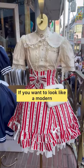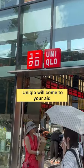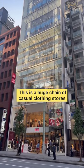Where and how do Japanese women dress? If you want to look like a modern, stylish Japanese woman, Uniqlo will come to your aid. This is a huge chain of casual clothing stores.